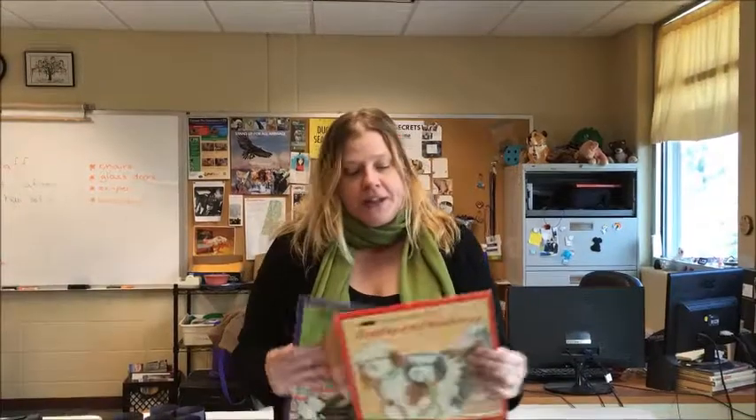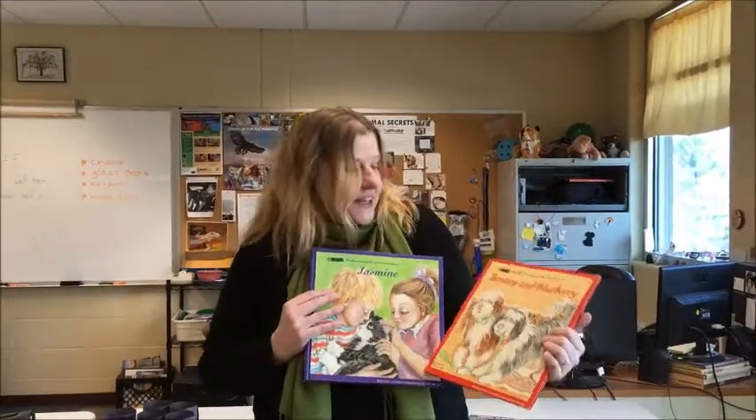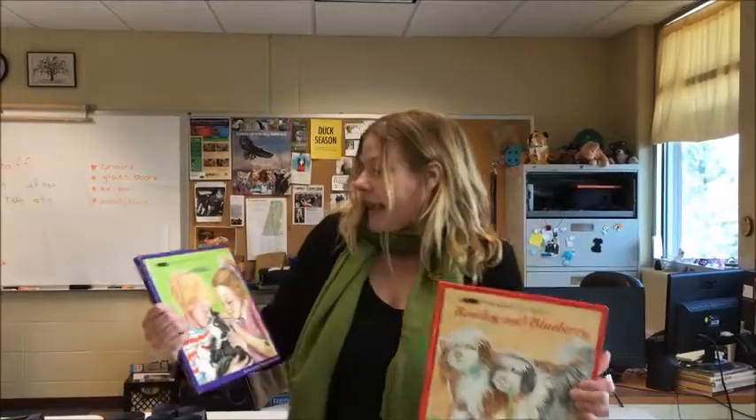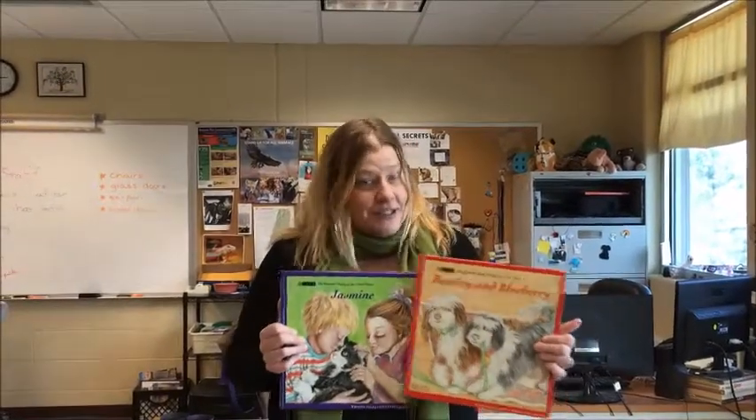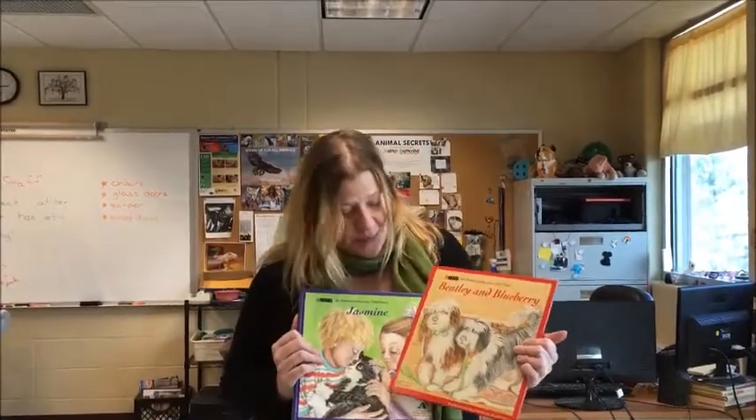These two were published by the Humane Society of the United States — it's Bentley, Blueberry, and Jasmine. They all have happy endings, so your young toddlers are not going to burst into tears.